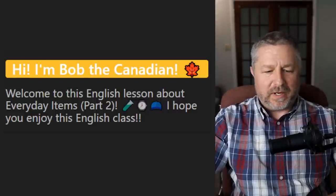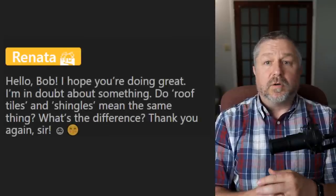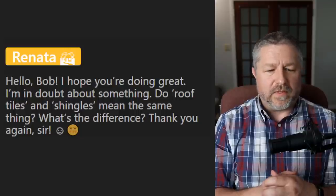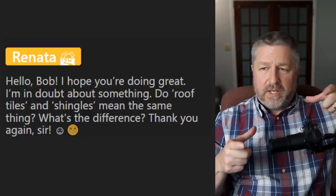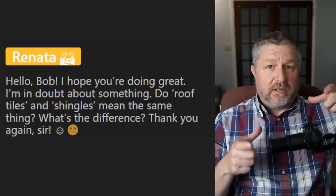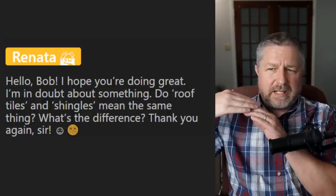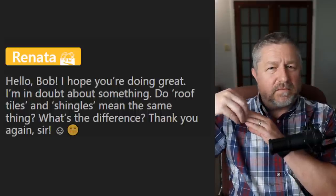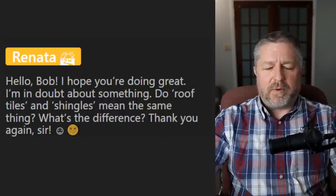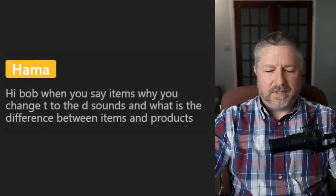Let's look at some questions. From Renata: 'Do roof tiles and shingles mean the same thing? What's the difference?' A roof tile is hard and it's made out of wood, clay, or another solid material — when you have a tiled roof, they use roof tiles. A shingle is actually a flexible thing — it's like a layer of fabric with some sort of tar and gritty stuff on top. Most of our houses here have shingles on them, so they are different things.